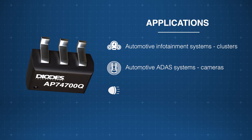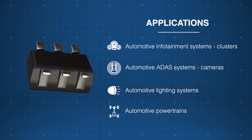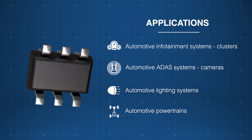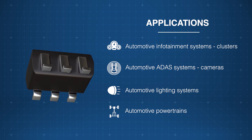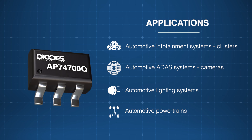The Diodes Incorporated AP74700Q Ideal Diode MOSFET Controller is a versatile and reliable solution for automotive systems, including infotainment, ADAS cameras, lighting, and powertrains, delivering exceptional performance and efficiency in demanding applications.